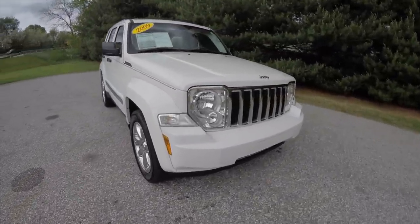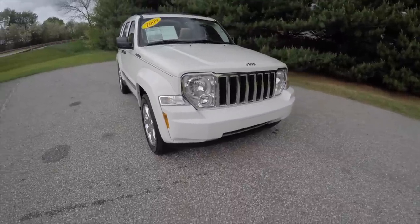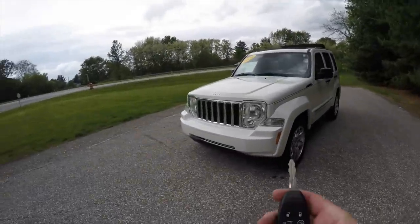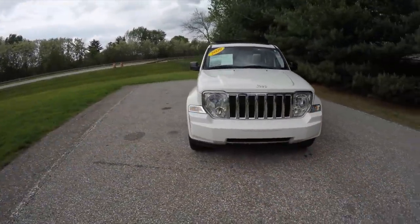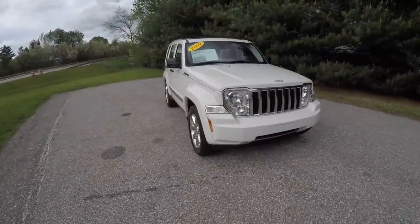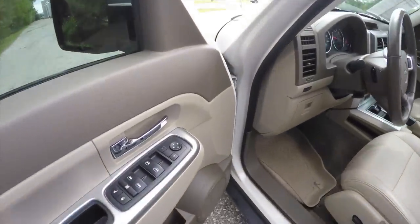Up front, automatic headlamps with a chrome grille and fog lamps. To operate the remote start is easy — just double-press the remote start button on the key fob.